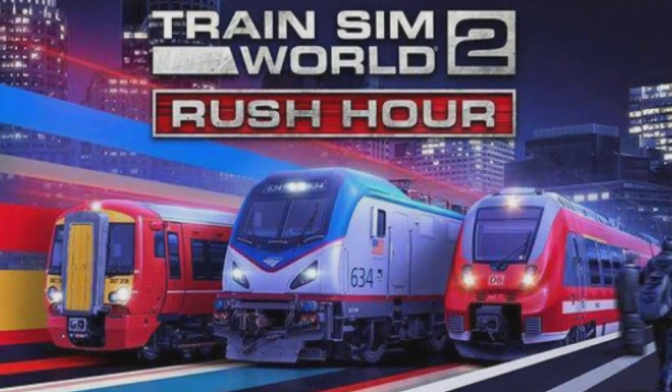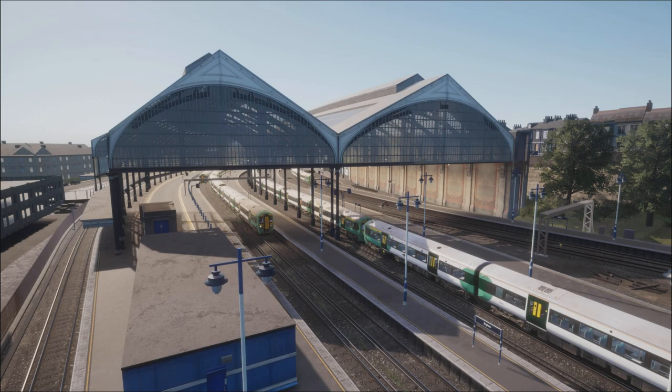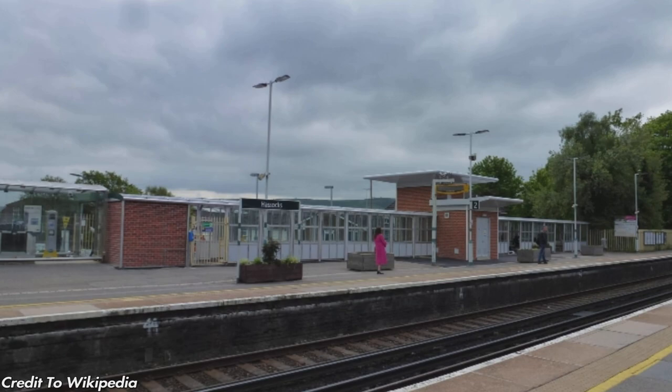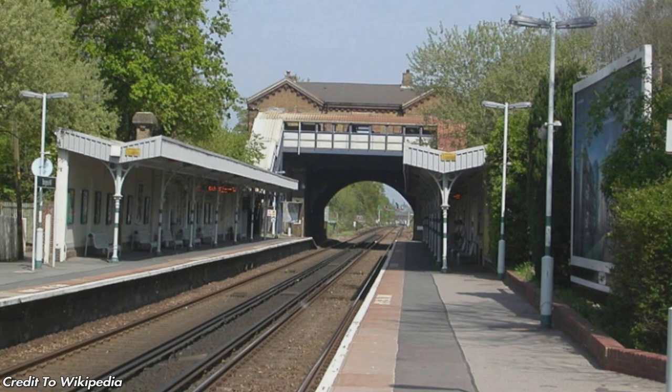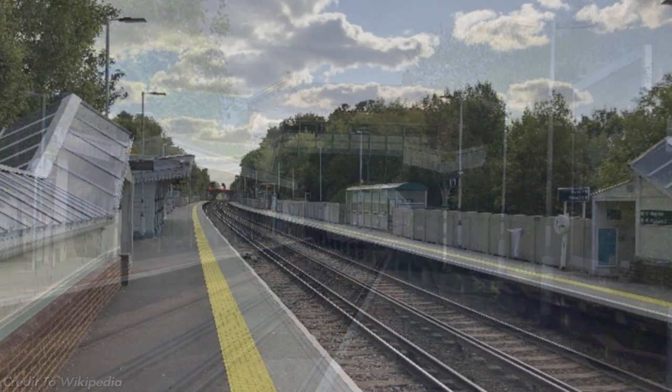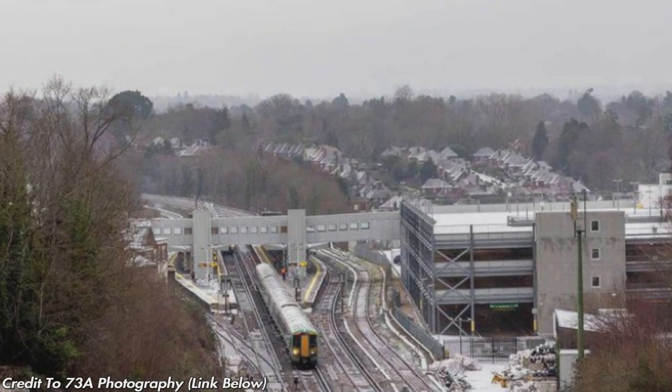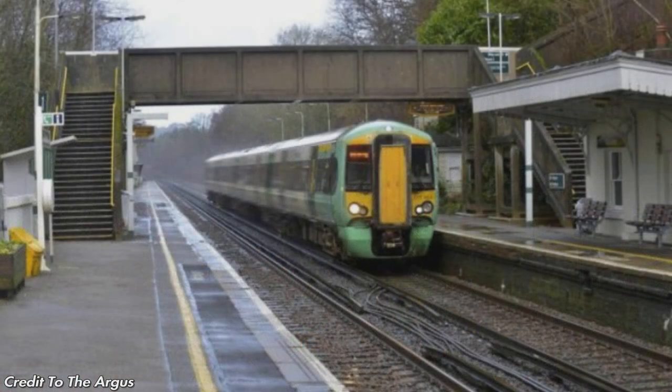There are 25 stations in total, so let's get going. Starting at the coast, we have Brighton station. After Brighton we have Preston Park — a little three-platform station with an island platform. Then there's Hassocks, which recently got modernised — only two platforms. Burgess Hill also has two platforms. Then Wivelsfield, quite an odd little station — only two platforms and seems like it's in the middle of nowhere. Then Haywards Heath with four platforms and two islands, and Balcombe.